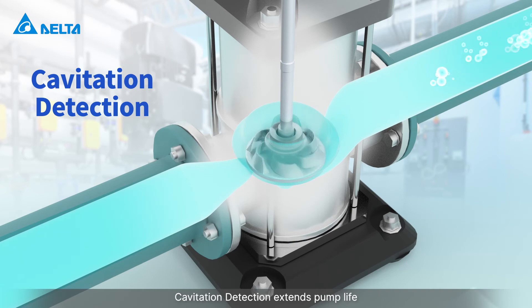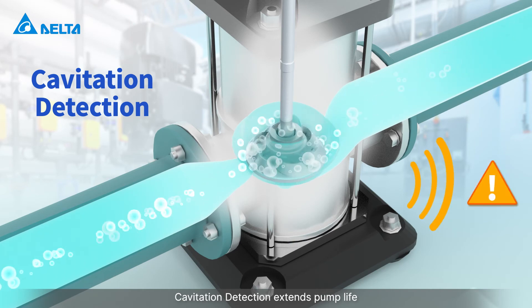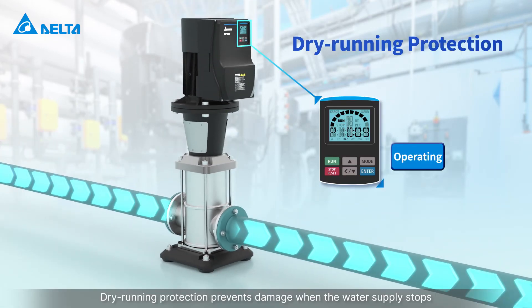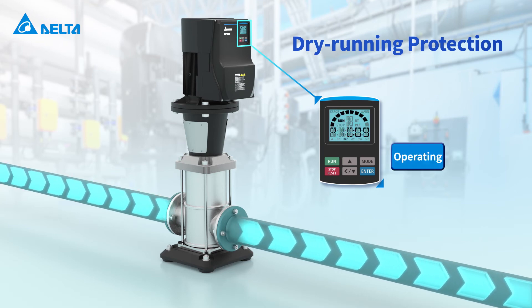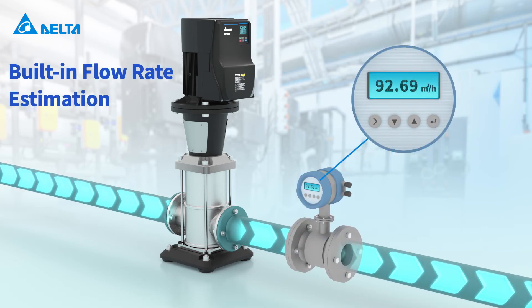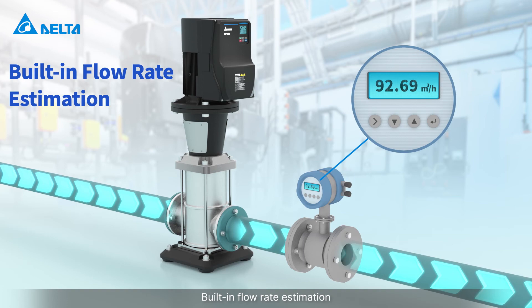Cavitation detection extends pump life. Dry running protection prevents damage when the water supply stops. Built-in flow rate estimation is also included.